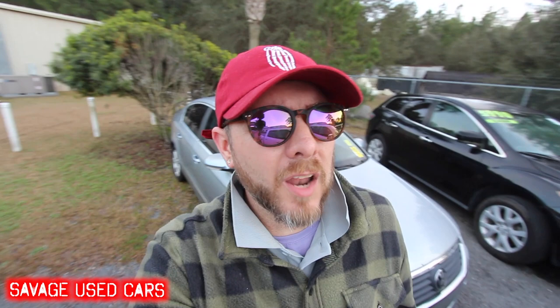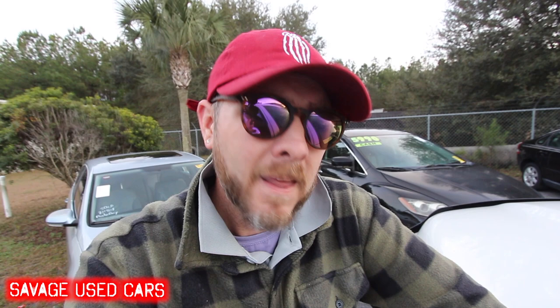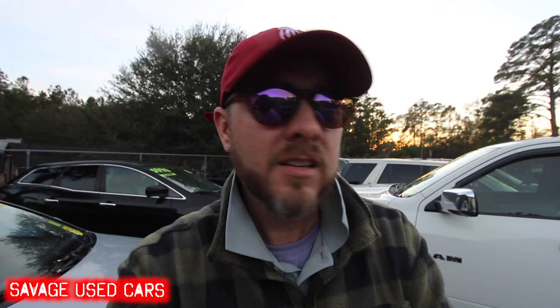What's up everybody, back with you again on another savage used car — make sure you hashtag that one. Here is a Mazda CX-7. Some of y'all might remember the Mazda CX-7 from many years ago. A lot of people liked buying the Mazda CX-7; they also liked the Mazda CX-9, which was a full-size or midsize SUV, and the CX-7 was your crossover-looking vehicle. You can buy this Mazda CX-7 — it's a mechanic special — right here on the bottom of the list: $2,000, and it's a 2006.